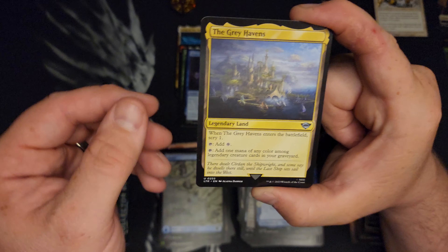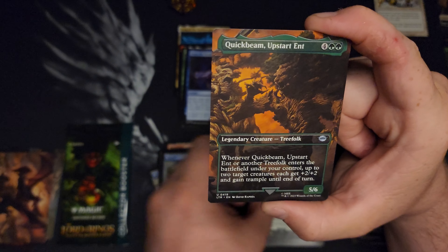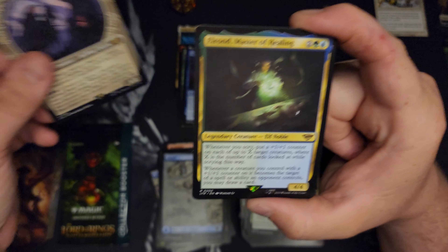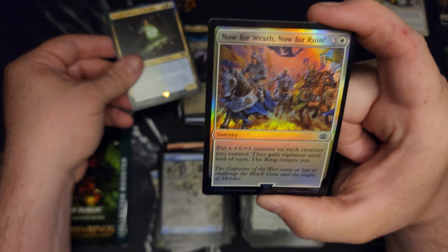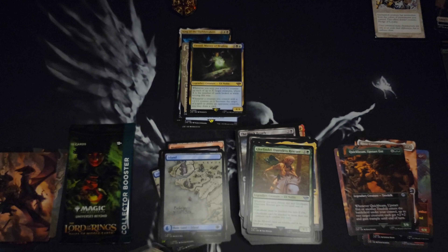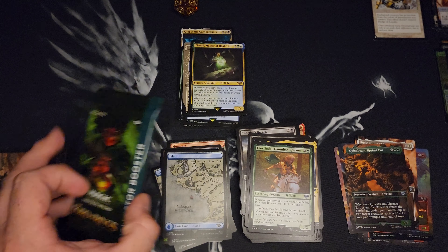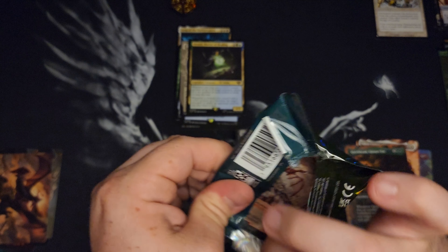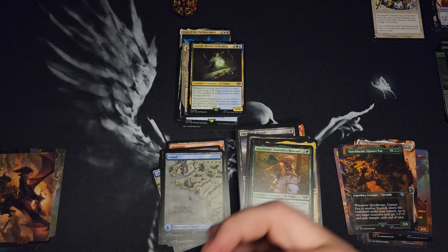Glorfindel, Dauntless Rescuer. There's another Quick Beam. We get Frodo, Sorin's Bane. Elrond, Master of Healing. And now for Wrath, now for Ruin — with a food token. That seemed like a pretty so-so bundle in my opinion, but I don't know — for all I know, I hit cards that are worth money and just didn't know it. I think the Nazgul was still the best thing we hit.